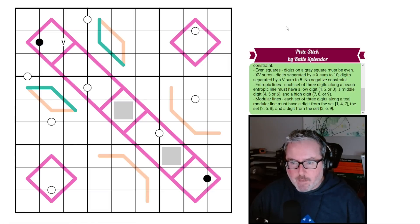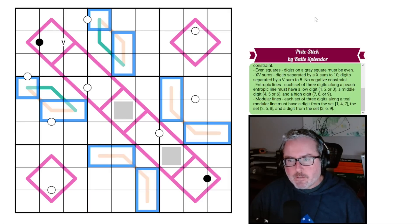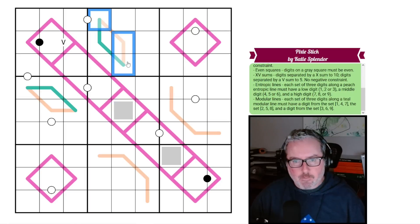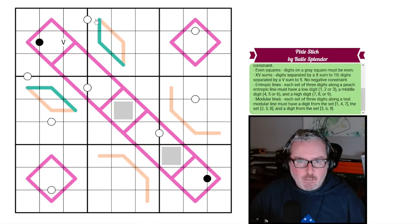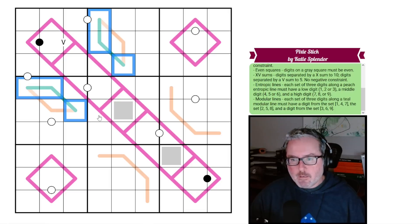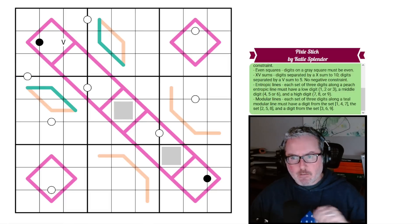We have entropic lines — the peach-colored lines — where each set of three consecutive digits must contain a low digit (1-2-3), a middle digit (4-5-6), and a high digit (7-8-9). Then we have modular lines — the teal-colored lines — where each set of three digits must include one from {1,4,7}, one from {2,5,8}, and one from {3,6,9}. Since both are three cells long, they'll have one digit from each set.